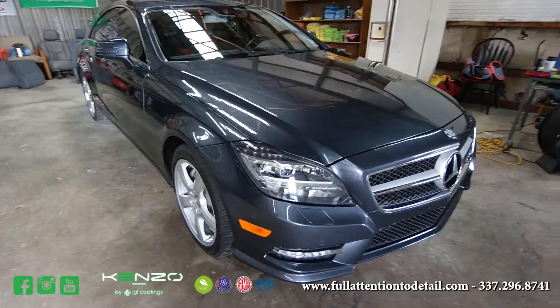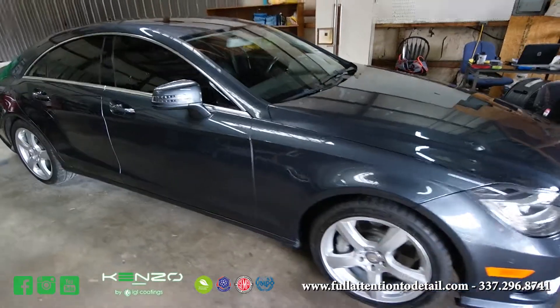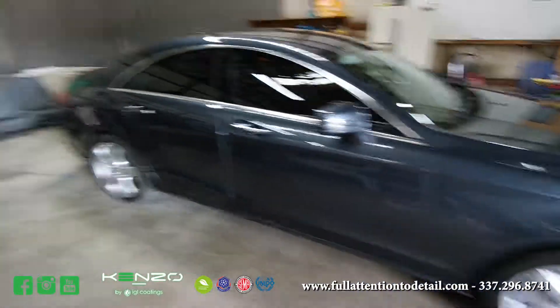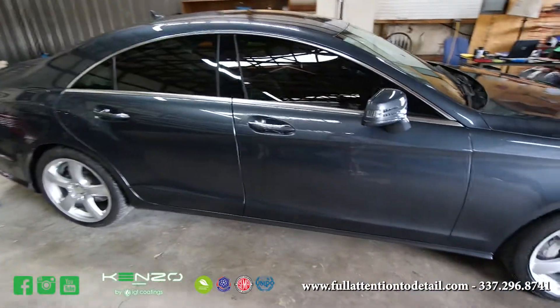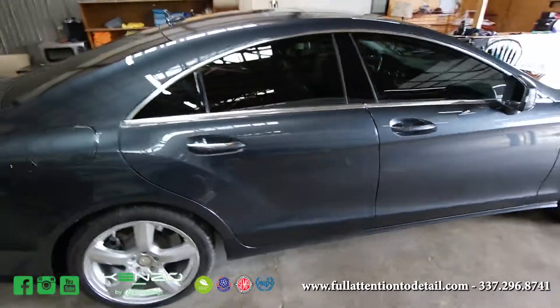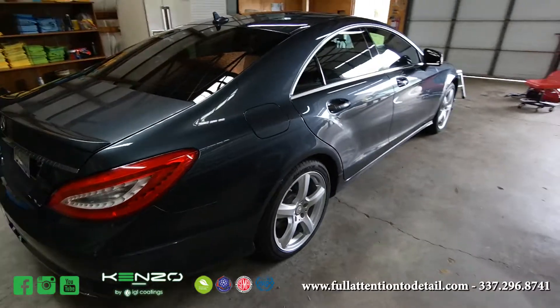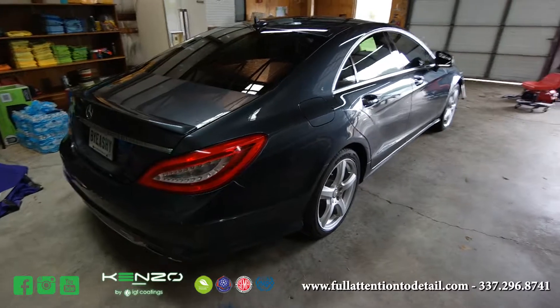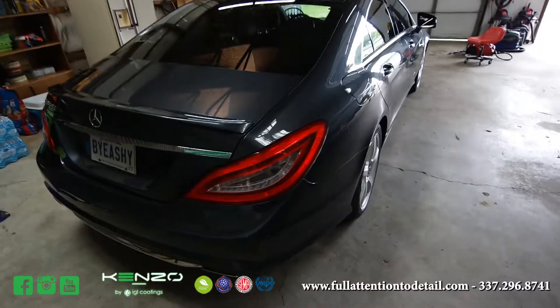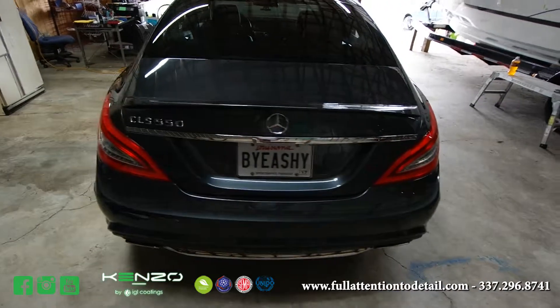So everybody, it's a 2013 CLS 550 — this is my personal car. It has Kenzo on it, an IGL product. What this is is the 100% VOC free coating. It is going to last four years. This actually has four coats: two of the base coat and two of the top coat.